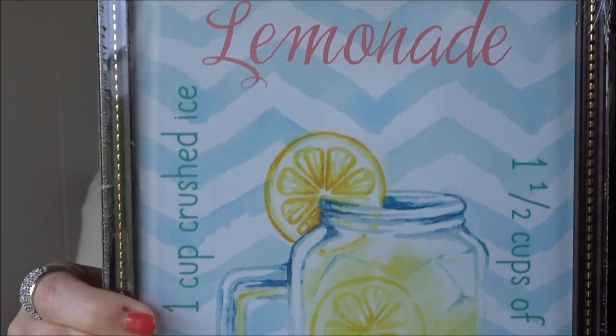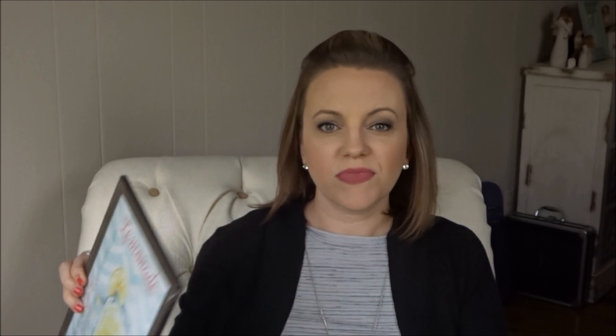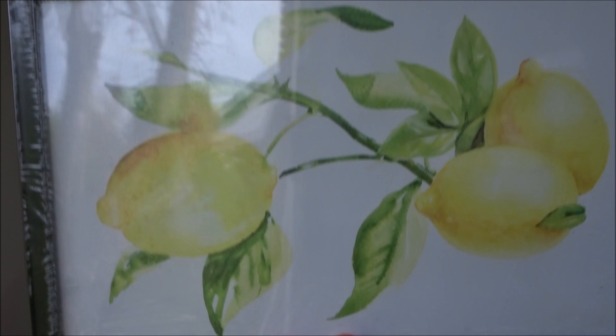Dollar Tree has really stepped up their game when it comes to wall art. I found these two cute prints — the frames don't match so I'm going to have to do something about that, maybe paint the frames. I thought these were perfect for summer. The first one is a lemonade print and the other one is just lemons. For a dollar you just couldn't beat it.